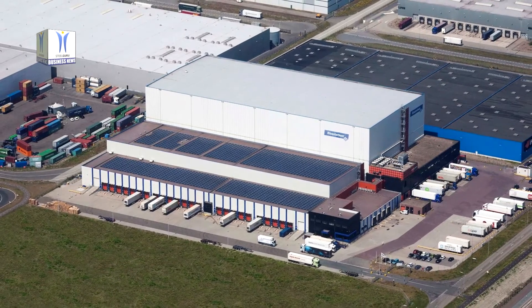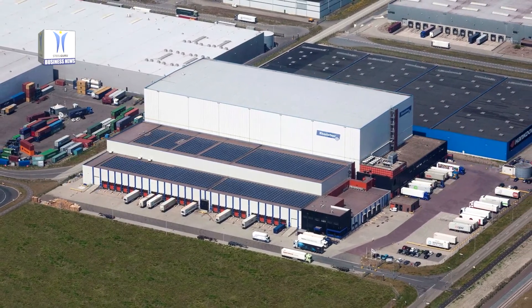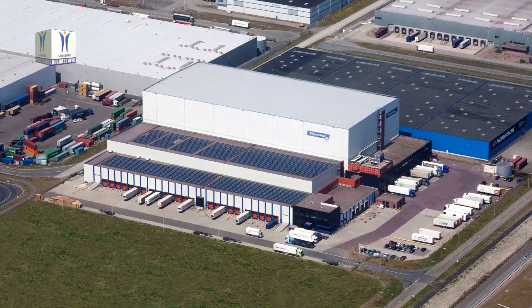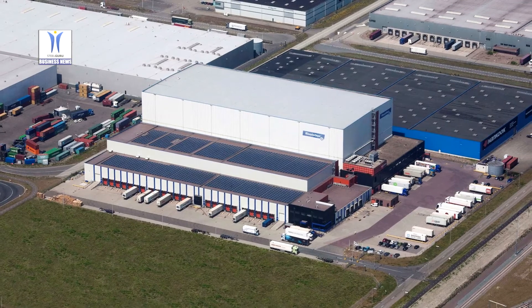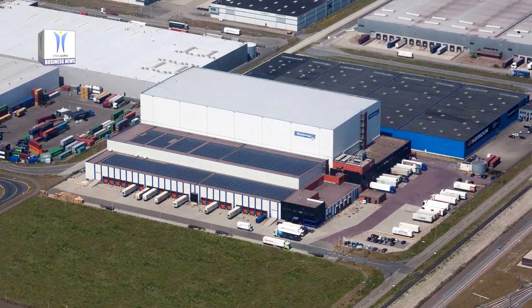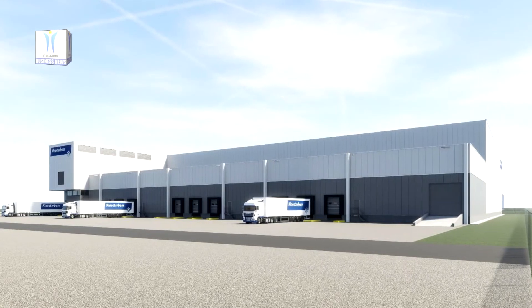Together with the existing solar panel installation at Cool Pot I, which consists of 11,000 solar panels, this makes Klosterbor one of the leading companies in the port of Rotterdam when it comes to generating solar power for in-house use.